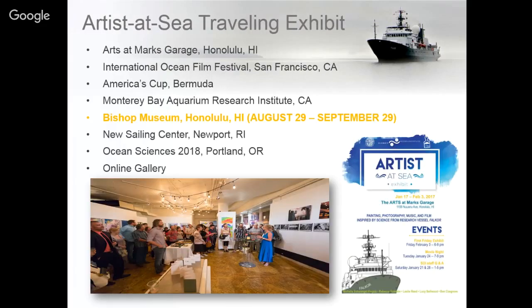With the art created through these collaborations, we've had a Traveling Artist at Sea exhibit this year, which started at Arts at Mark's Garage in Chinatown and since then has been traveling to the International Ocean Film Festival in San Francisco, America's Cup sailing race in Bermuda, and Monterey Bay Aquarium Research Institute. It will be returning to Honolulu later this month at the Bishop Museum from August 29th to September 29th.